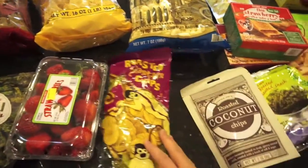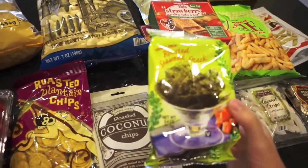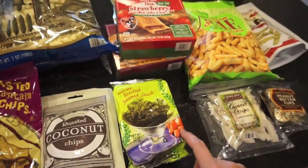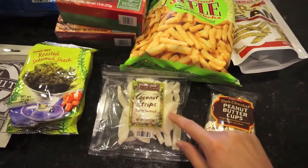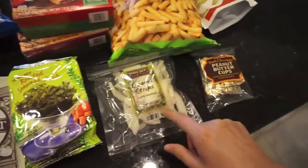Some roasted plantain chips, some roasted coconut chips, and some roasted seaweed — this was only 99 cents so I wanted to give that a try. I've been wanting to try seaweed and kale roasted. Some coconut strips too — I've never seen anything like these before so I'm excited to try them. I love toasted coconut chips so hopefully that'll be good.